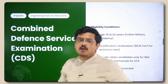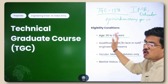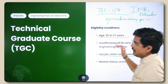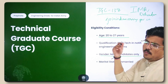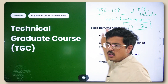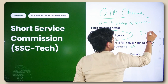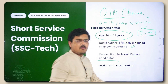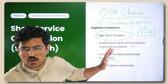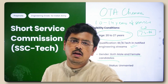Moving further, you have the Combined Defense Services Examination — CDS. For TGC and SSC Tech there is no written exam; you are directly shortlisted on the basis of your graduation marks. For computer science the cutoff range is generally around 74 to 86 percent. For mechanical it drops even lower for males, but for females cutoffs are generally higher. Based purely on your percentage, you'll receive a call letter for your SSB.